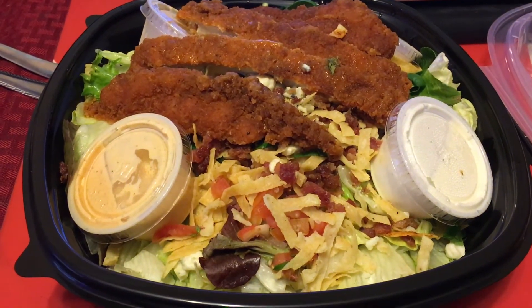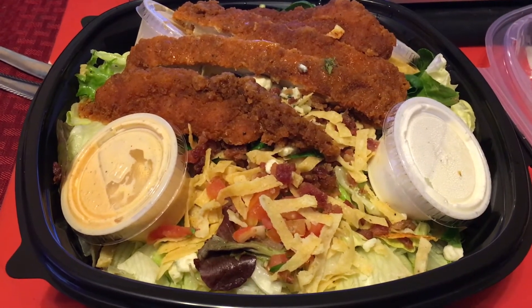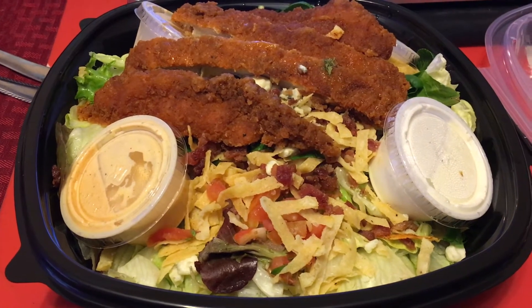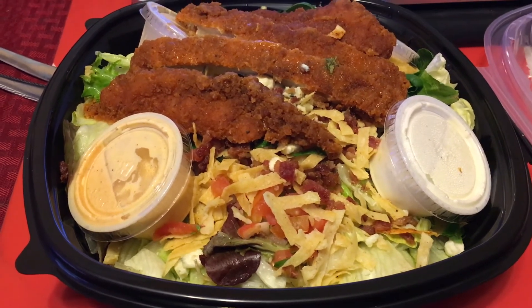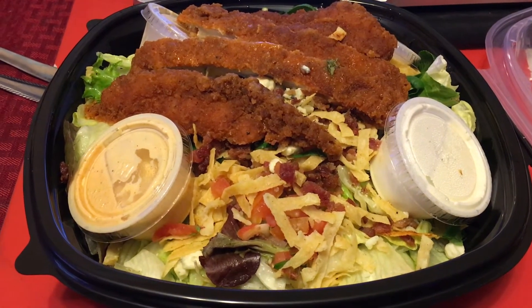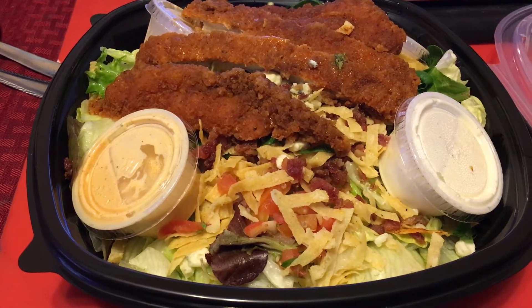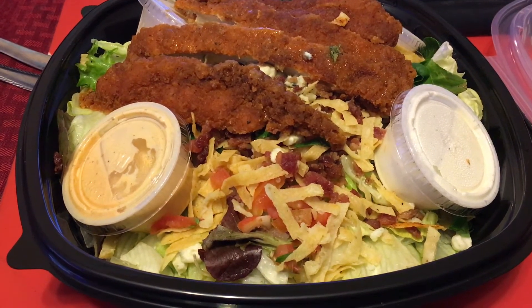Hello, today is Saturday May 27th and dinner tonight is Chili's to-go. If you've been to my channel before, you know on Saturdays we eat out. Instead of going out, Mackenzie picked up dinner on her way home from work and we chose Chili's. This is the Buffalo chicken salad — it is my favorite and I've been craving it for like a month or two months.